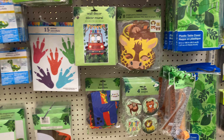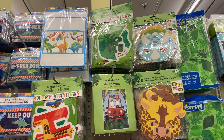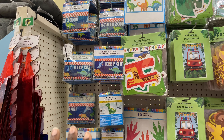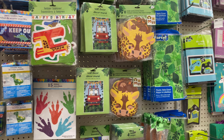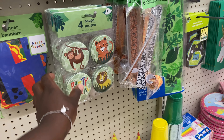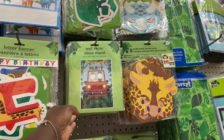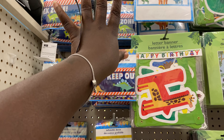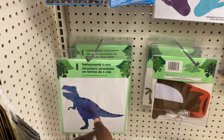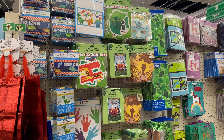I wanted to show y'all some party stuff because don't sleep on Dollar Tree. A lot of times it's hit or miss with the themes, but they have some nice party decor. Right now they have a safari theme and a dino theme. They have napkins, plates, hats, buttons, masks, tablecloths, a backdrop, signs, caution tape, balloons, inflators, and centerpiece decor. They really be having pieces — though again this depends on your Dollar Tree.